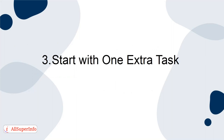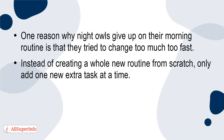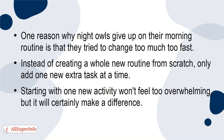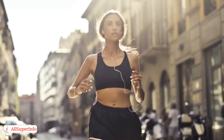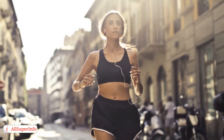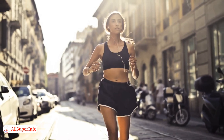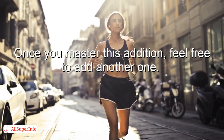3. Start with one extra task. One reason why night owls give up on their morning routine is that they try to change too much too fast. Instead of creating a whole new routine from scratch, only add one new extra task at a time. Starting with one new activity won't feel too overwhelming, but it will certainly make a difference. One great activity to add when you're first starting a morning routine is moving your body. Whether that be yoga or a simple walk around your neighborhood, move your body in the morning to get your metabolism kick-started and blood pumping. Once you master this addition, feel free to add another one.